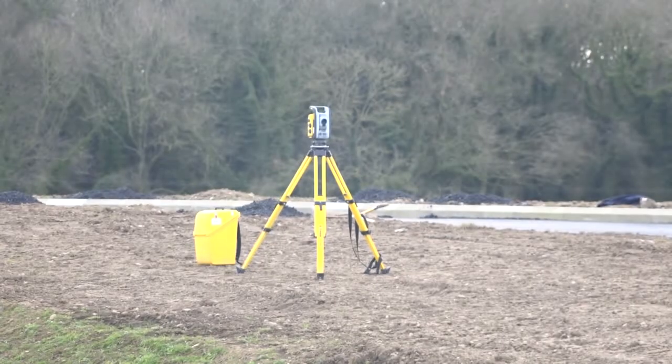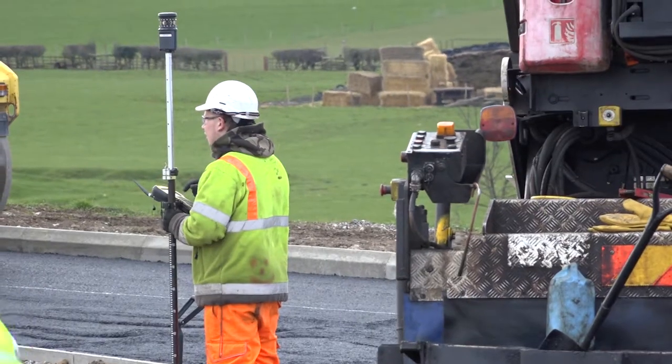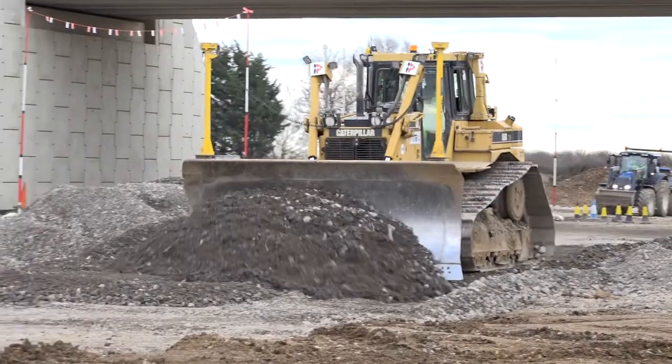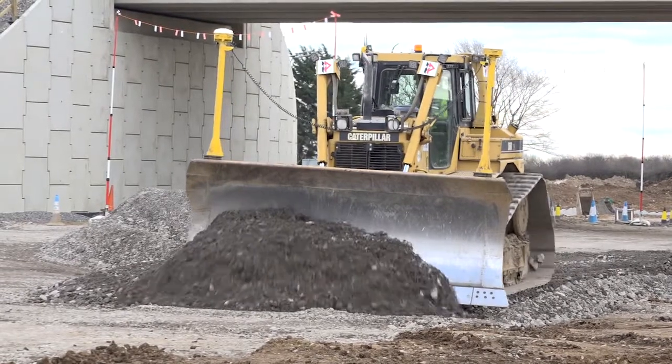On this particular job we've set two base stations up — one at the south section at Lehman Bar and at the north section we have another one set up, working on two different frequencies. The machines are tuned into the relevant base station frequency depending which end of the job they're working on.